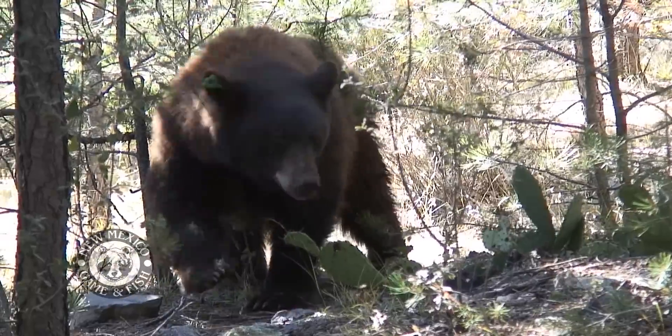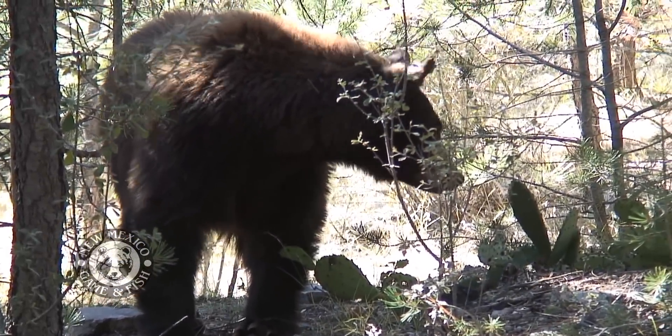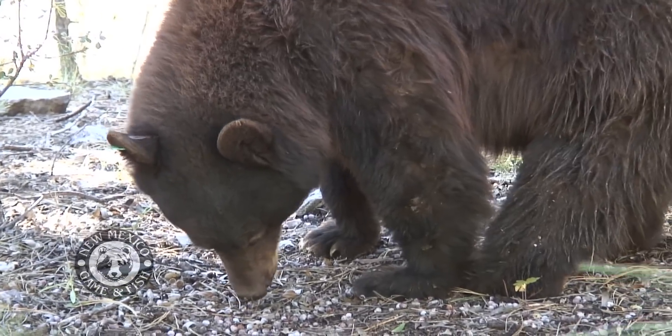It looks like there's going to be a bumper crop of juniper berries. They'll eat a lot of those older juniper berries, any old acorns they can find, anything left over from last year, and all of those grasses and forbs. Moving a little bit later in the season, once those grasses and forbs dry up, they really concentrate on insects — they turn rocks over, eat ants, get into ant nests, bee nests, wasp nests.